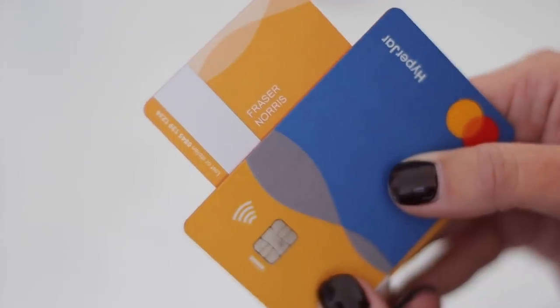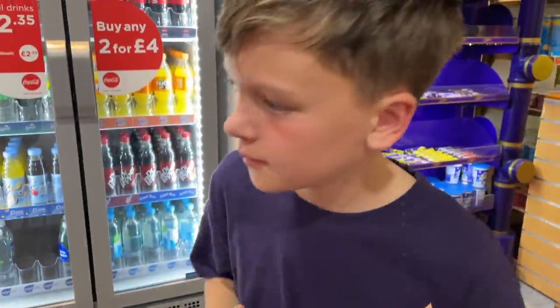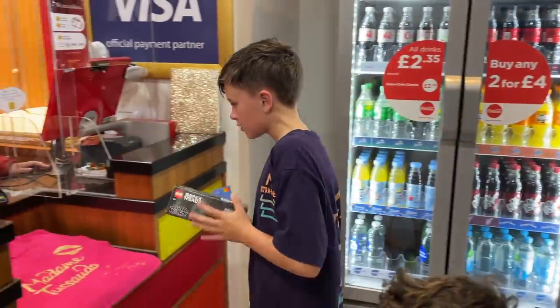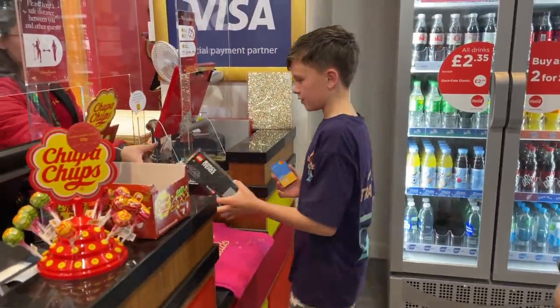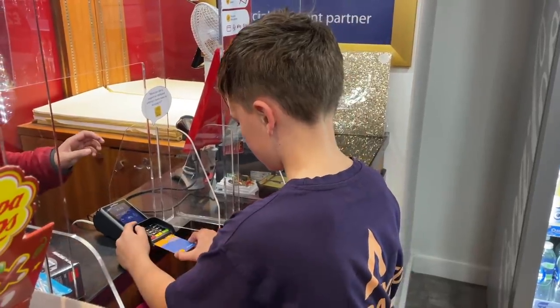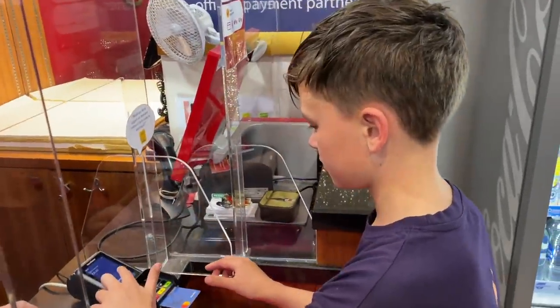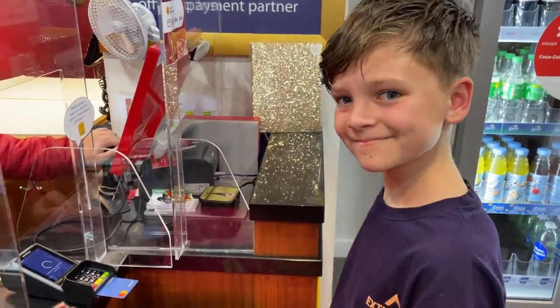I've seen a few different companies doing kids cards, but this is the only one I've seen that's completely free. So if the boys finish their chores at home, I'll put their pocket money onto the card or into their jar and then they can spend it. This weekend in London, I let the boys get themselves a souvenir, gave them their cards, and it was so cool to see that they were actually being so careful with what they chose because it was their own money. They also loved using the card reader for the first time. And you could also set a spending limit on the kids' cards as well.